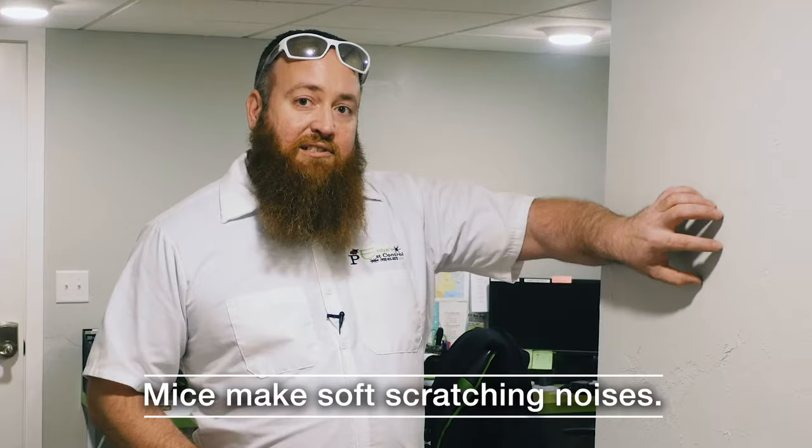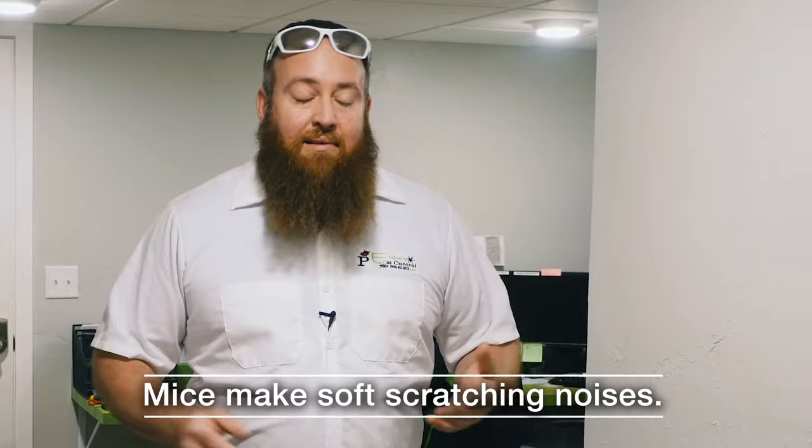Typically when I show up on a job site and somebody calls and says they hear something running around in their attic or scratching in the walls, I'll ask them to describe the sound. There are always three ways they describe it. The first is a light scratching noise, which is almost always mice. The second is a louder, heavier sound — like something's chewing through the wall and about to come through.